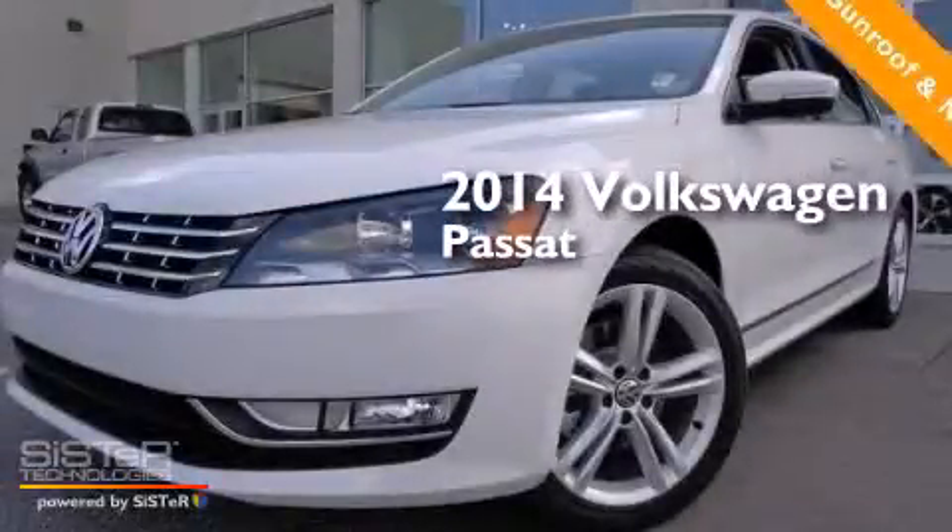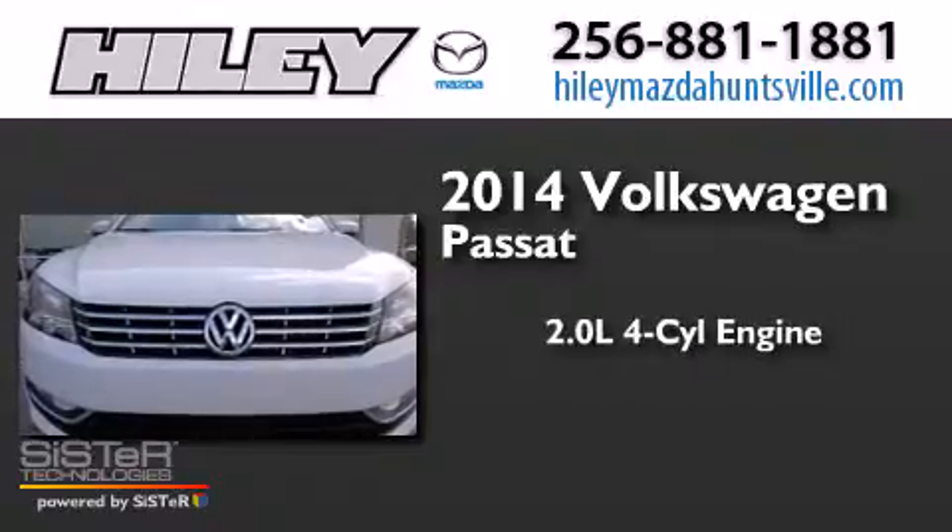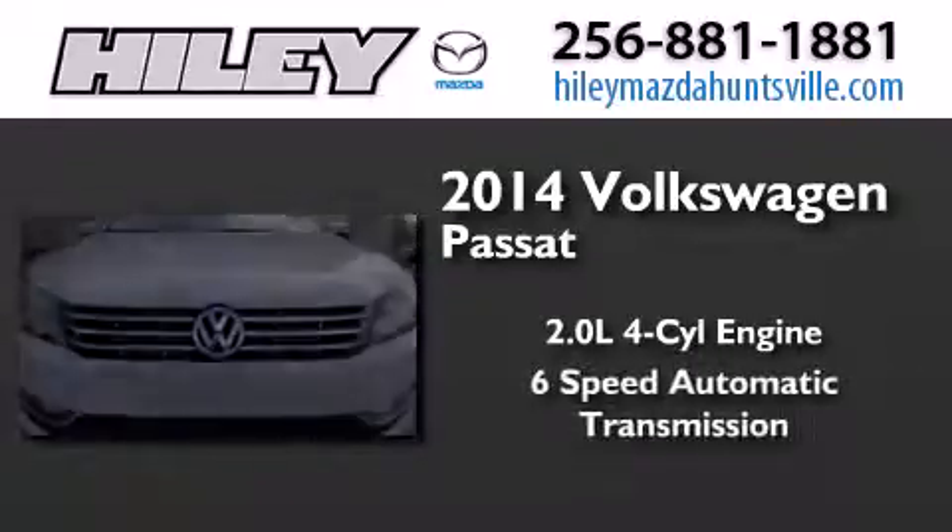This is a brand new 2014 Volkswagen Passat. It has a 2.0-liter four-cylinder engine and a six-speed automatic transmission.